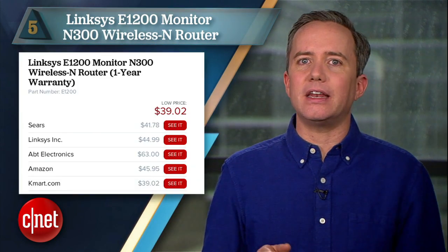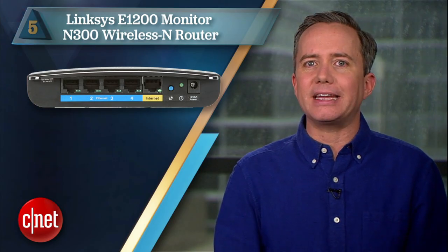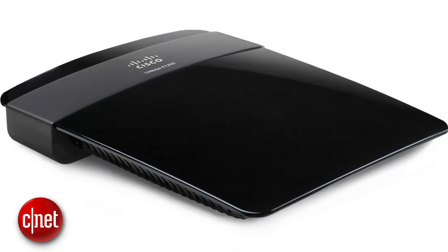Starting off at number 5: the Linksys E1200, priced around $50. This guy gets high marks for its simplicity and understated design. It supports 802.11n and gives you basic wired networking options on the back. It's not the fastest thing out there, nor does it have great range, but it's a good simple choice for a small office or an apartment.